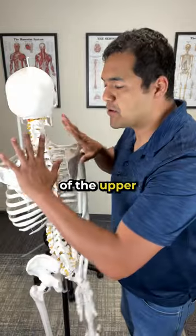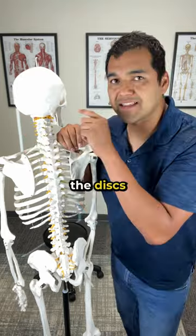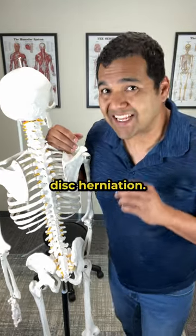Increasing the strength of the upper trap muscles that go from the shoulders to the neck is the number one way to decompress the discs in the neck and get long-term pain relief from a neck disc herniation.